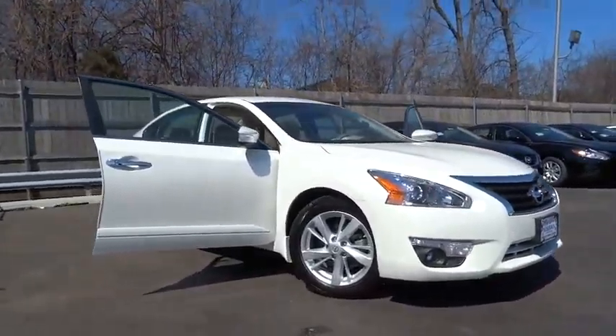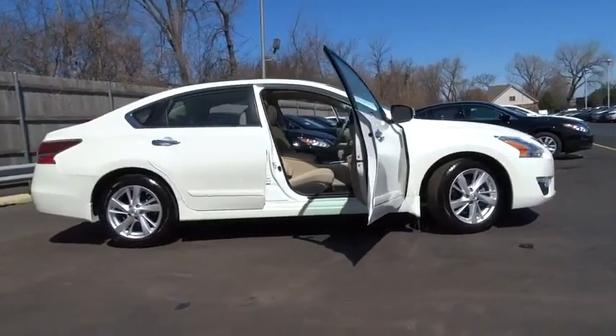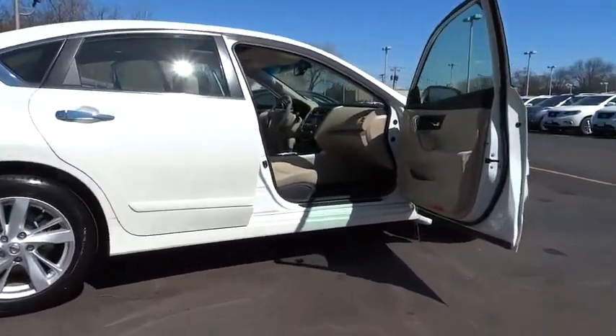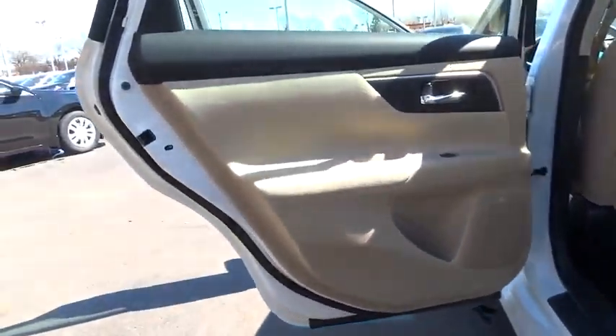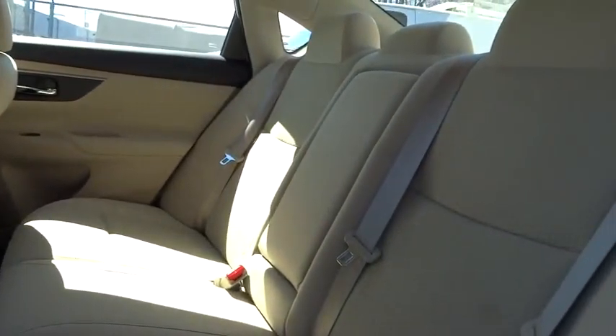The 2015 Altima. The Nissan Altima offers advanced features to make life easier, including push-button ignition, which comes standard. Combine that with a powerful V6 or efficient four-cylinder engine, six standard airbags, and over 5,000 quality and performance tests.